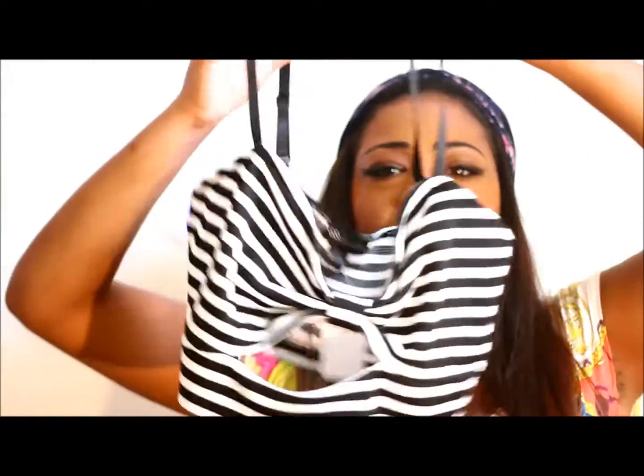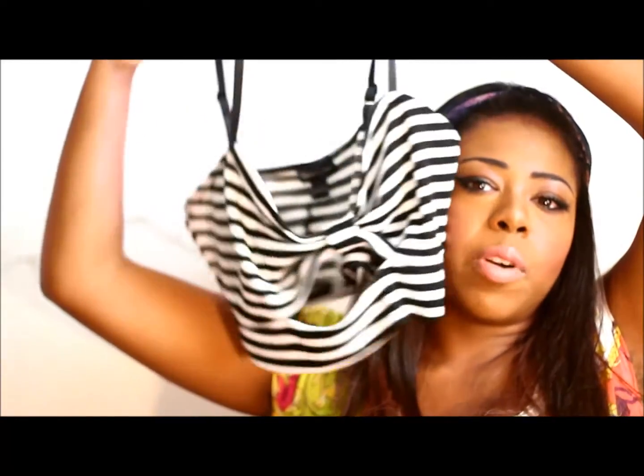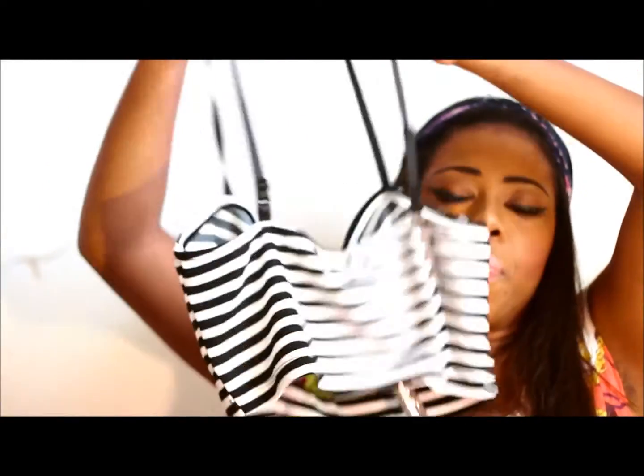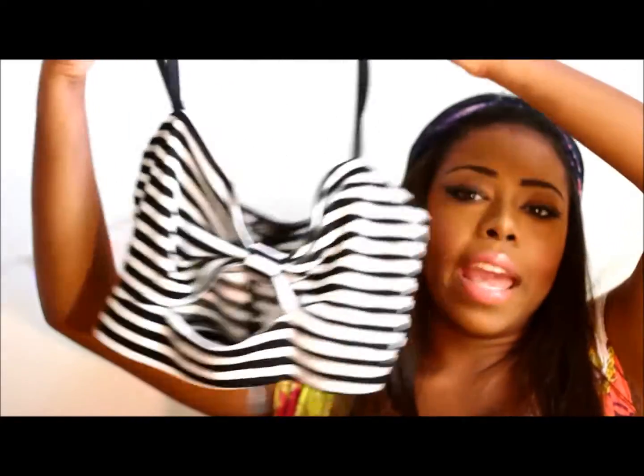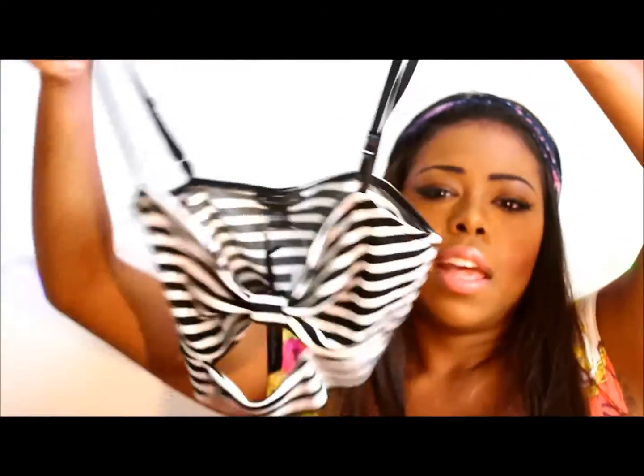The next thing I have is this stripe crop top. It has stripes and a cut-out right here, which I thought was really pretty. The back is just plain and simple. This one cost me eight bucks but I had to pay about four bucks for shipping and handling. I will leave the link below.